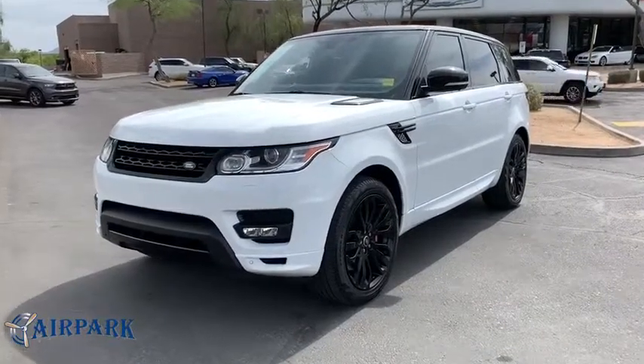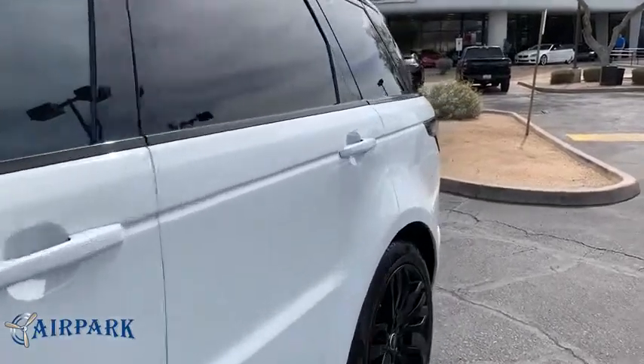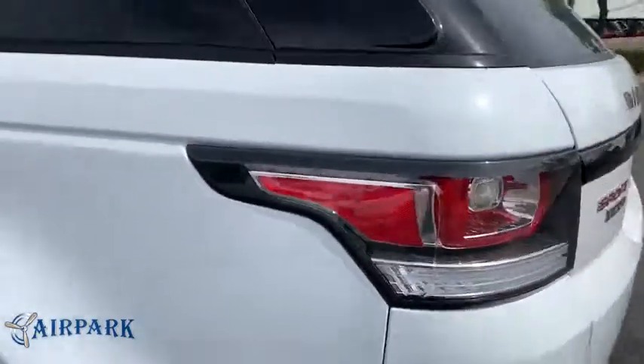The 2014 Land Rover Range Rover Sport. Powered by intelligence, brilliance by design. Range Rover Sport is in a class of one.